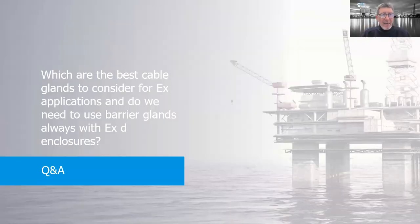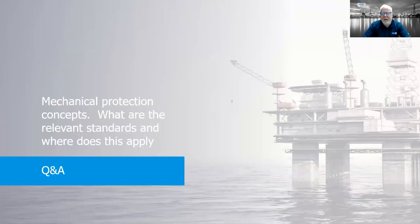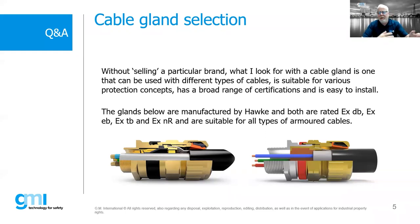Question: which are the best cable glands for EX applications? Do we need to use a barrier gland always with an EXE enclosure? There are universal-type glands — one brand is Hawke — where one gland is certified as EXD, EXE, dust, and restricted breathing simultaneously. Both glands shown have basically the same certification. The one on the right is a flame proof gland; the one on the left also has flame proof capability. You could use the gland on the left for direct entry into flame proof — but that's a whole other webinar. The positive thing is that those universal glands can be used in almost every protection concept, so you don't have to worry about stocking different gland types, though they are probably a little more expensive.